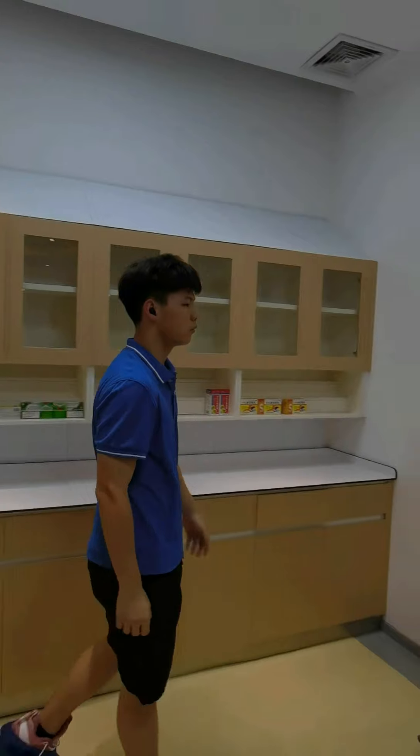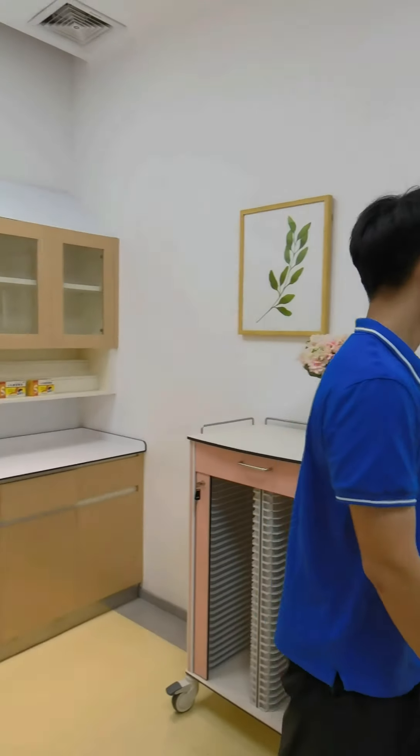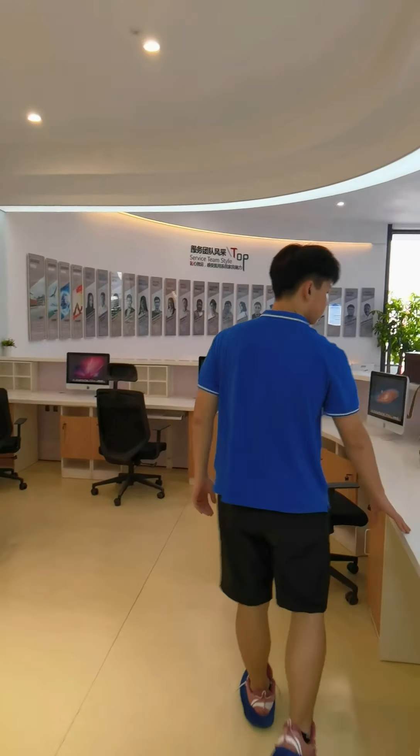They are truly heroes. Today, I want to talk about an alternative hero — the silent hero in the hospital: medical furniture.